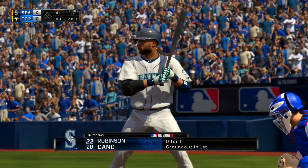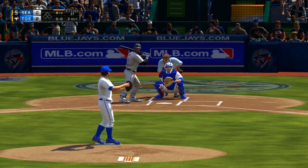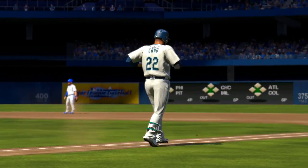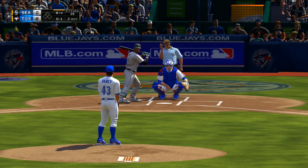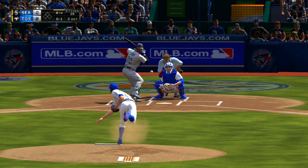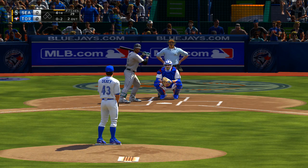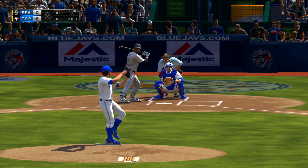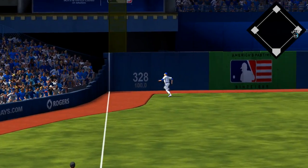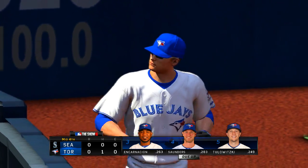Robinson Cano digs in with his team still looking at a zero in the hit column. Cano waits on the first pitch — swing and a ground ball, but a foul ball, 0-1. Now here's the pitch, and that's swung on and fouled straight back. Swing — high drive deep down the left field line, this ball is slicing. He will get there, having to cover a lot of ground to make that play, and that ends the inning.